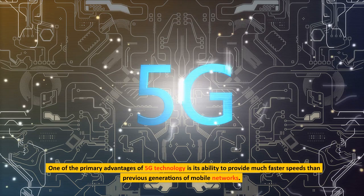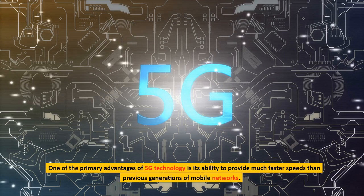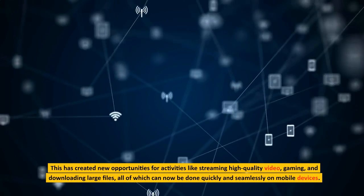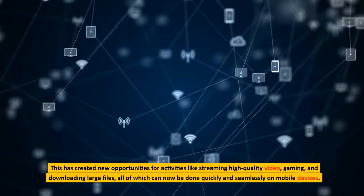One of the primary advantages of 5G technology is its ability to provide much faster speeds than previous generations of mobile networks. This has created new opportunities for activities like streaming high-quality video, gaming, and downloading large files, all of which can now be done quickly and seamlessly on mobile devices.